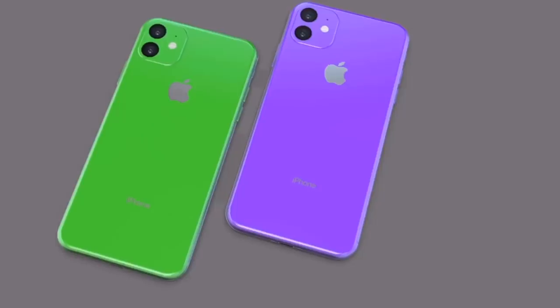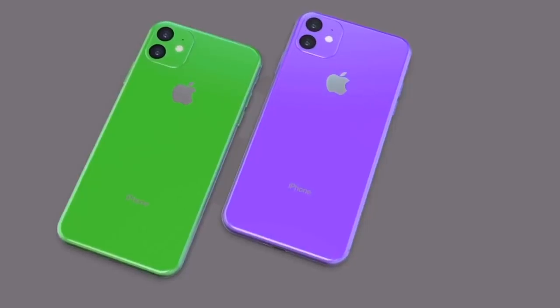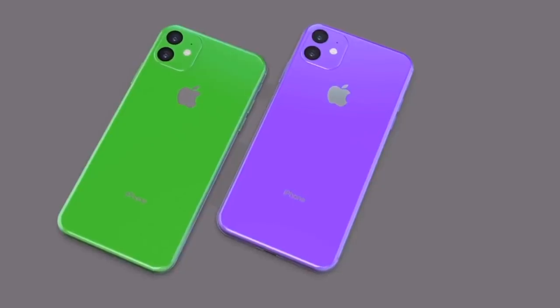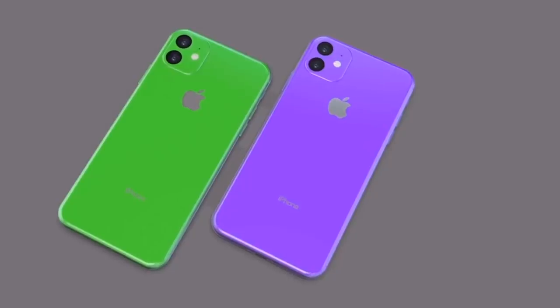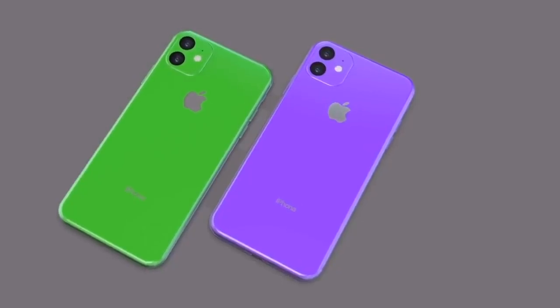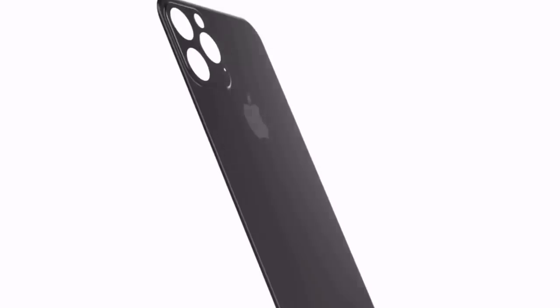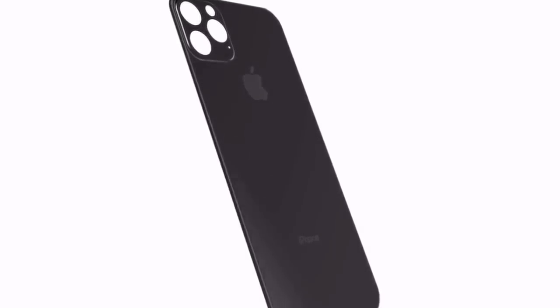I am excited about the new colors. I'm not a fan of the lime green, but the purple definitely pops. The lime green pops as well — it just pops a little too much for my liking. You guys have seen the leaked iPhone 11 case showing what looks like a large square cutout for the three lenses on the back of the handset, which is a polarizing look that has not been confirmed yet.